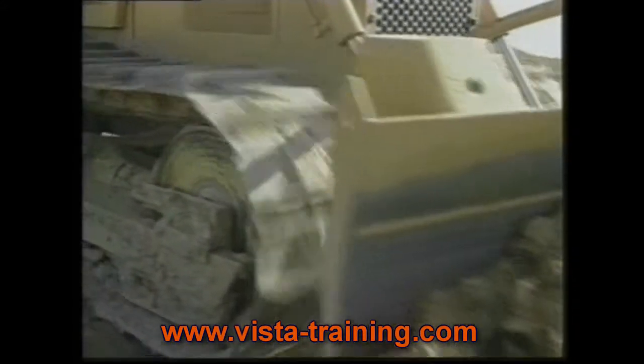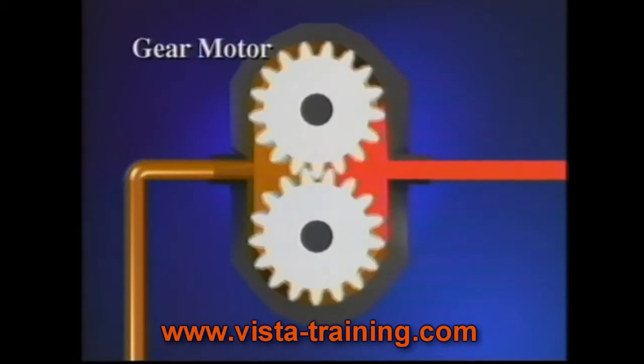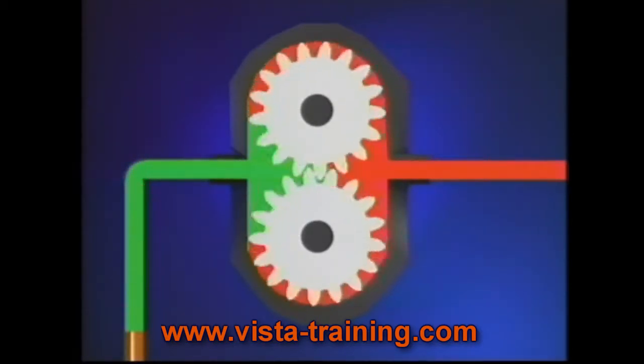A hydraulic motor is driven by the fluid being pushed by the pump. The fluid, under pressure, pushes on the hydraulic motor components to provide rotary motion and torque.